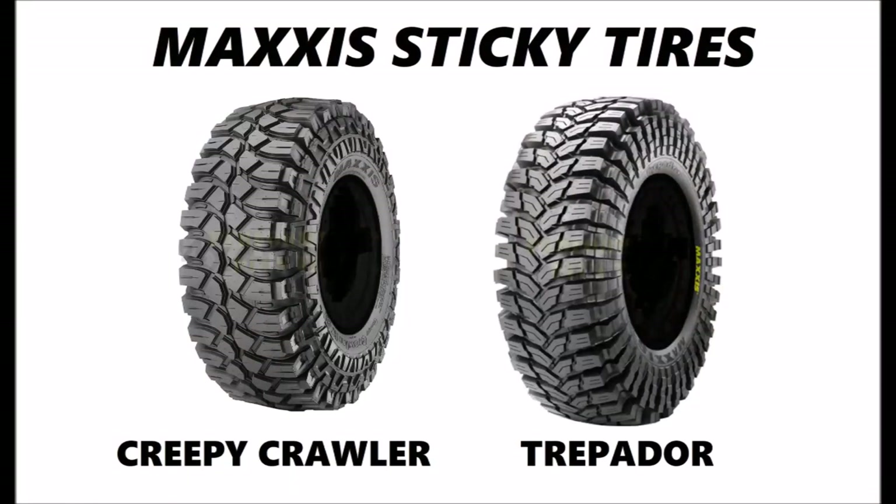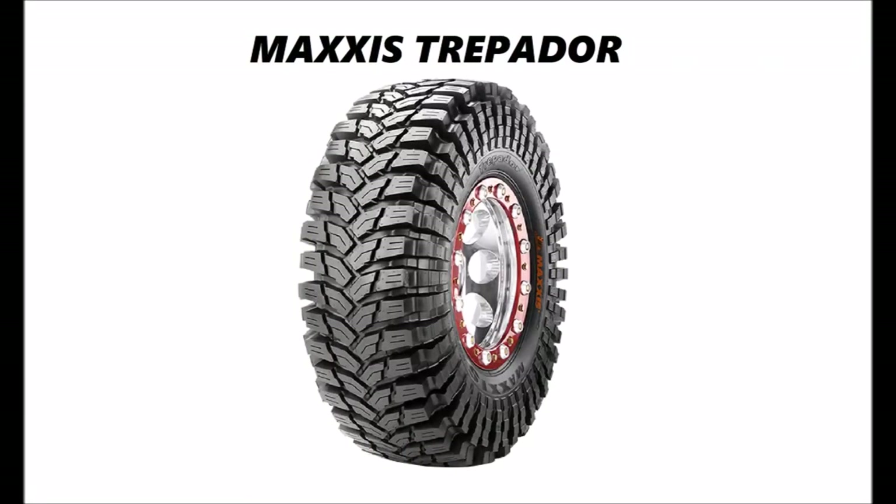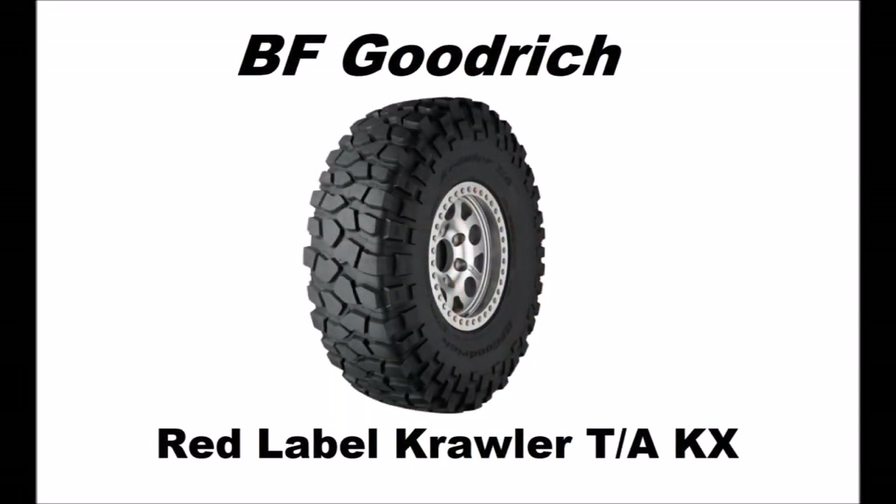Maxxis currently makes two sticky tires for off-roaders: the Creepy Crawler and the Trepador. The Creepy Crawler is the old design and the Trepador — known as the trep — is the newer design. BFG's sticky tire is known as the Red Label Crawler, affectionately known as the red. The red was the first sticky competition compound rock crawling tire available to the general public, and it's still the most popular today.